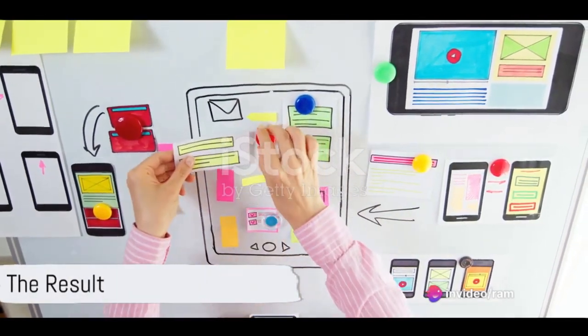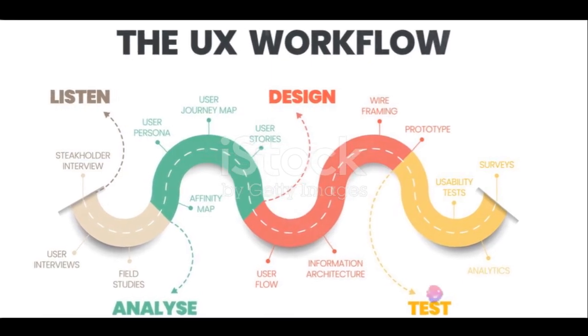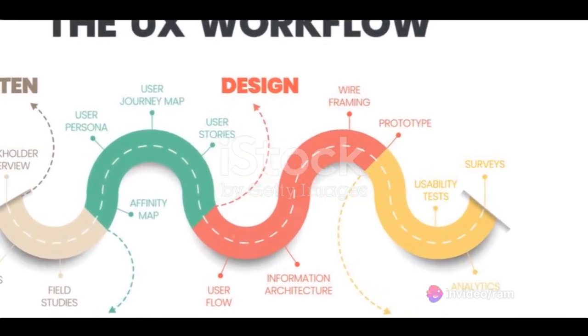They iterated on the design, tested it, and refined it. The result? An intuitive, engaging, and easy-to-navigate app that users loved. The app's success in the market was a testament to the power of UX design. It wasn't just about creating an app — it was about understanding the users, their needs, their behaviors, and designing an experience that catered to them.